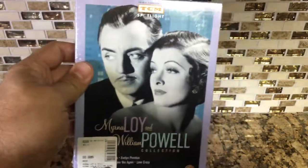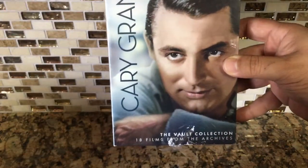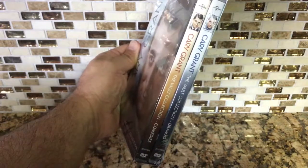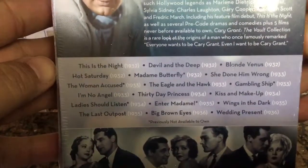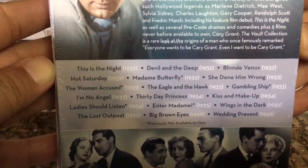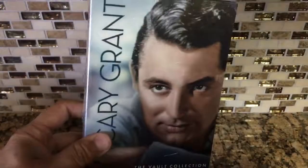Next is Cary Grant — 18 films. You can see it's like a slipcase but with two DVDs inside. I'll zoom in so you can see the titles. It runs from 1932 to 1936, a lot of movies. Great to have this in the collection — got a steal on it.